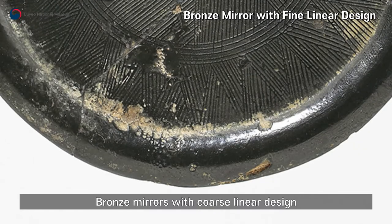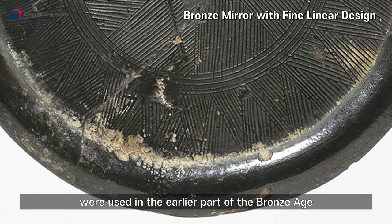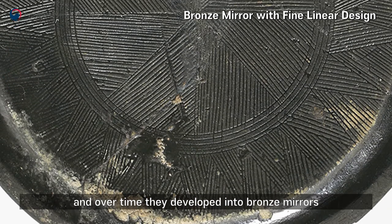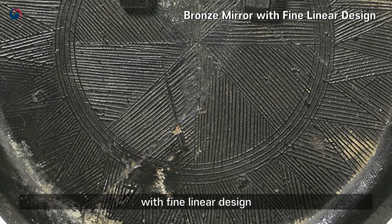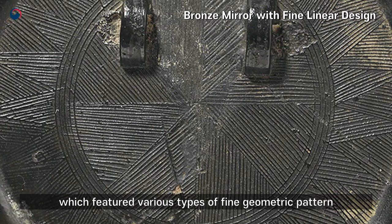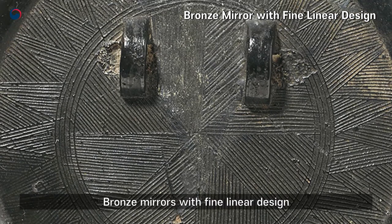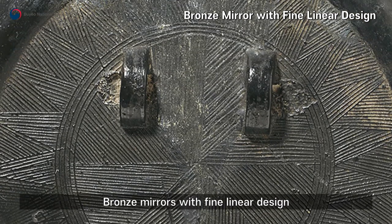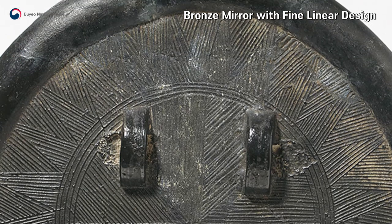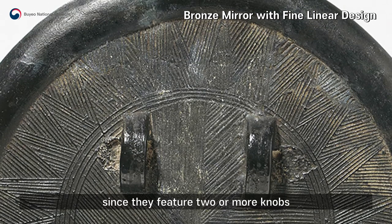Bronze mirrors with coarse linear design were used in the earlier part of the Bronze Age, and over time they developed into bronze mirrors with fine linear design, which featured various types of fine geometric patterns. Bronze mirrors with fine linear design are also known as bronze mirrors with numerous knobs, since they feature two or more knobs.